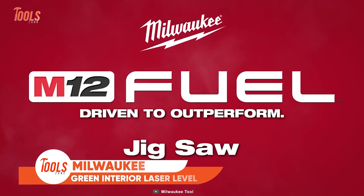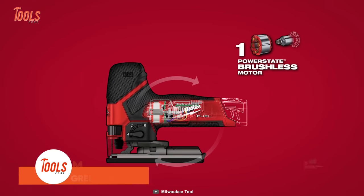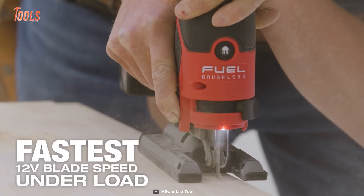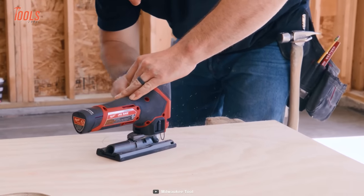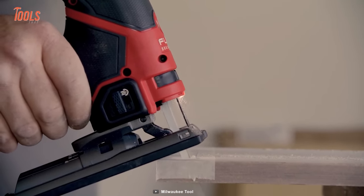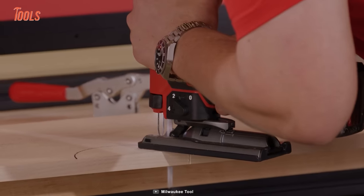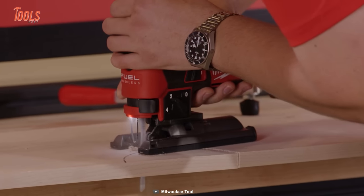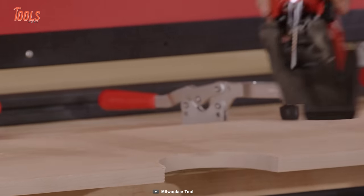Meet the ultimate companion for professional carpenters and remodelers, the Milwaukee M12 Jigsaw. Engineered for unparalleled power and precision on the job site, boasting the fastest 12-volt blade speed under load, this powerhouse offers supreme control in various orientations, ensuring flawless cuts in a range of finished materials. Its power state brushless motor and Redlink Plus intelligence deliver a remarkable 3,000 strokes per minute at a 7/8-inch stroke, while the ergonomic barrel grip design, low vibration, and compact size provide unmatched control, whether used conventionally or inverted.